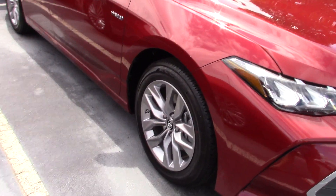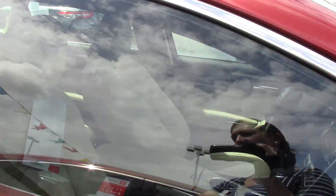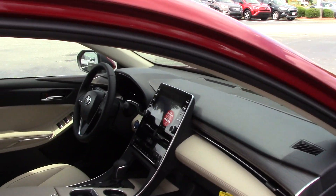17-inch wheels there for you. This is the Ruby Flare Pearl exterior color. Keyless entry lets you unlock all the doors from your driver and passenger door handle.